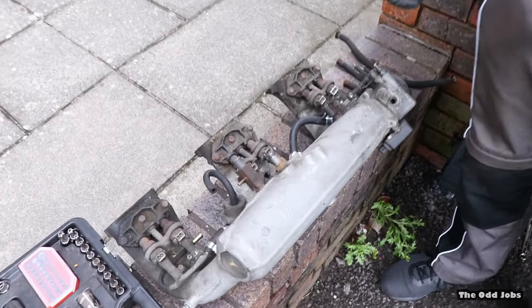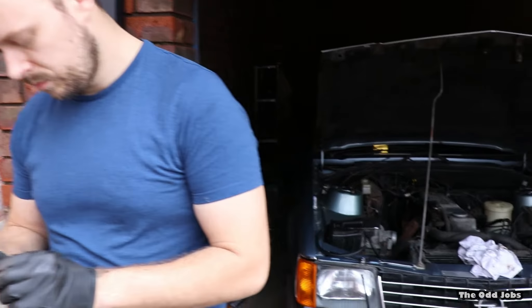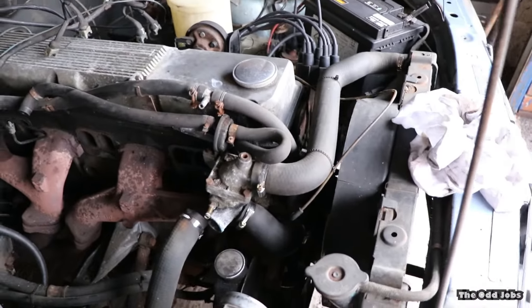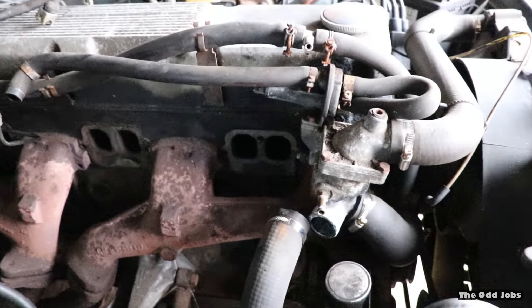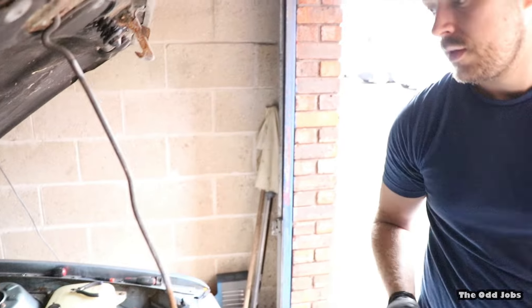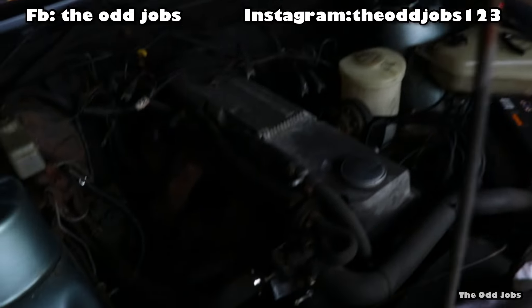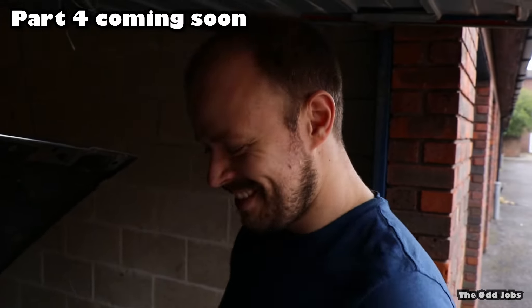We don't want to take any chances and then have a fire — that's the last thing we want. So we'll end the video here, and then hopefully we'll have all these fuel lines back on. Sam noticed from number one cylinder there's a bomb load of fuel coming out — it's absolutely soaking wet. So that's probably looking at lifters and valves — but we'll investigate that in the next video. We want to get the fuel lines squared away first. Like and subscribe, all that jazz. Keep watching for the next part. Follow us on Instagram at theoddjobs123 and on Facebook at theoddjobs.